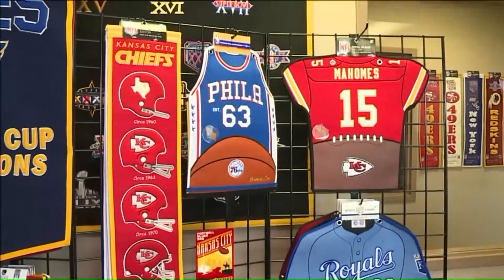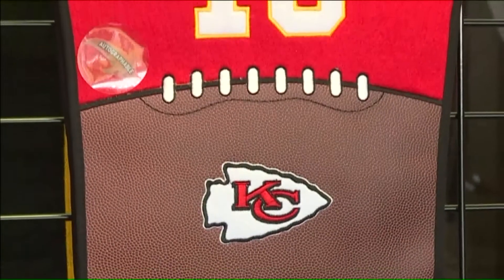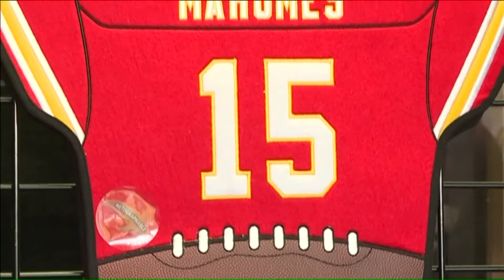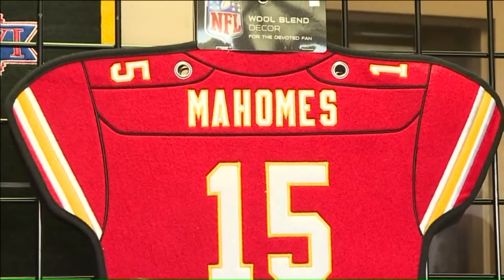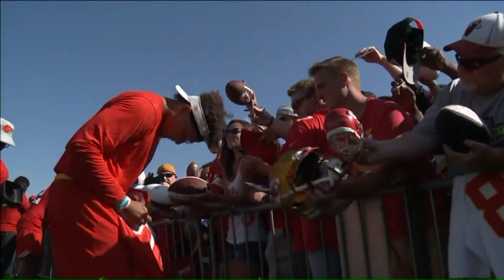The Patrick Mahomes jersey banner. He's already, in my opinion, starting to transcend football. What a great guy to represent Kansas City. We came up with this look to get more interaction — the football material on the bottom is the perfect spot for an autograph.